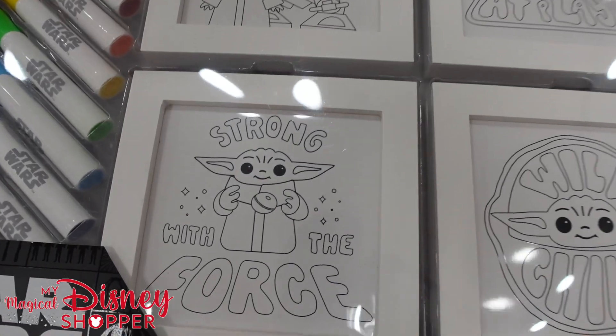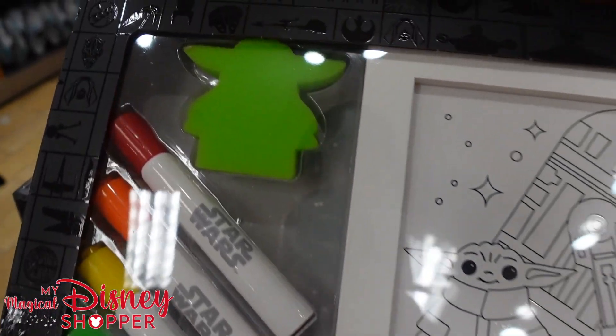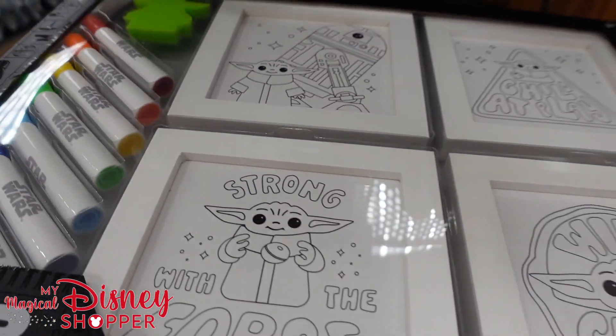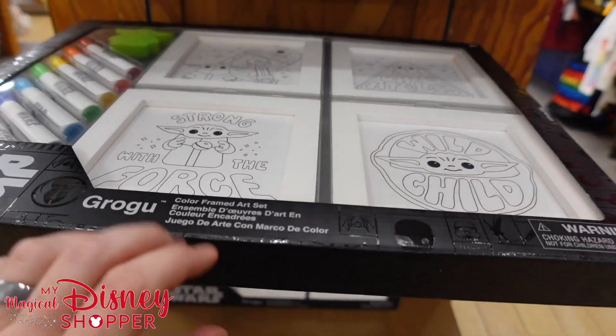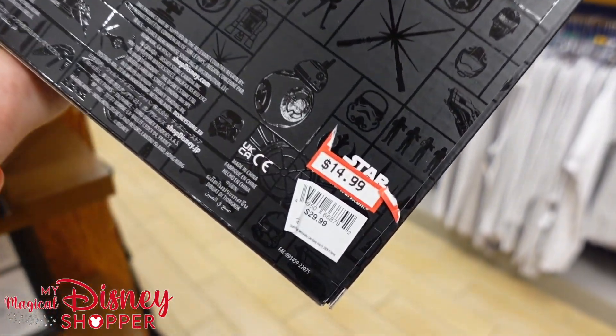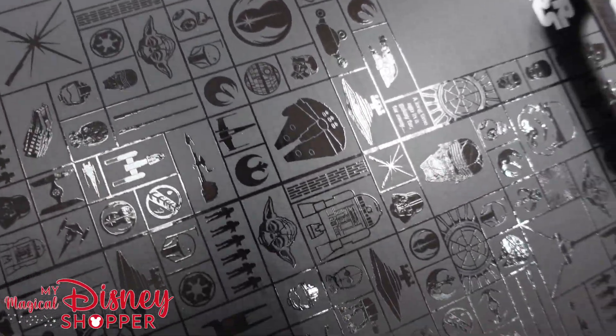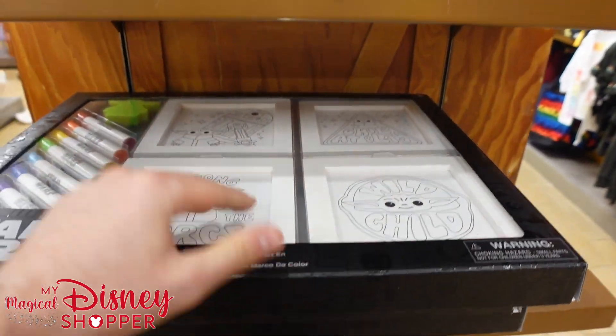This is a fun little coloring frame set — everything is framed and you can color them. It does come with markers, and there's a nice little sponge. They look like dry erase markers, so you can color and erase and color again. Those are $15, were $30 — 50% off. It's a pretty cool box with all the little logos.